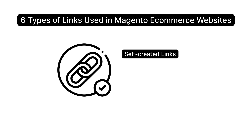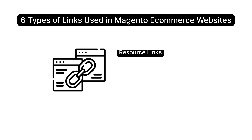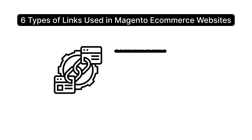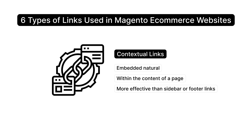Self-created links are made by the website owner to try to boost their site's SEO; however, they often result in poor linking practices. Resource links happen when other websites request a link to your valuable content — these links build authority and improve the site's Magento SEO. Contextual links are embedded naturally within the content of a page and are more effective than sidebar or footer links.